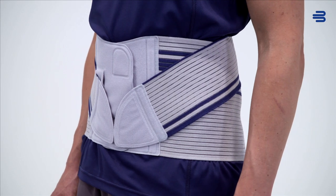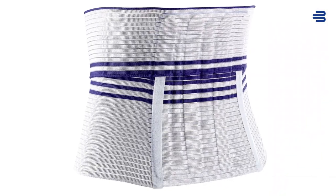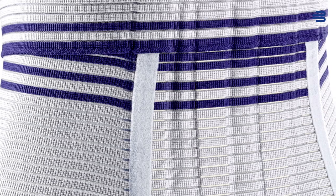It can be used in cases of mild back problems and general pain in the area of the lower back. The orthosis is characterized by very flat knitted fabric, which allows discreet wearing under clothing and achieves a high level of tensile force while being airy and breathable.